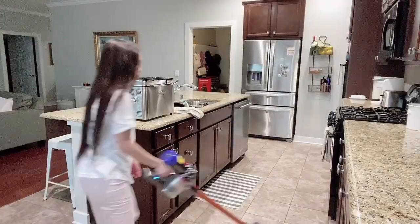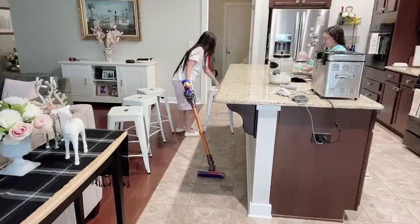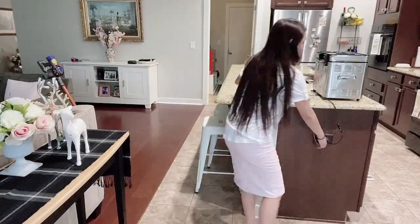Now I'm going to vacuum this side of the kitchen, and also this side — there are a lot of food crumbs on the floor. My kids are messy eaters!